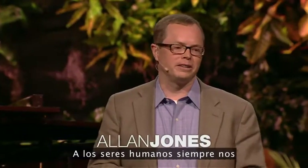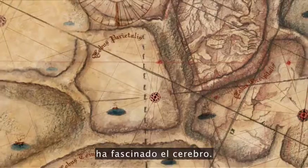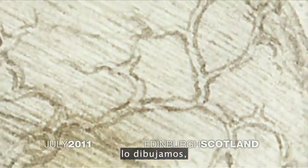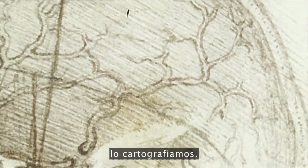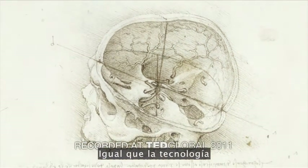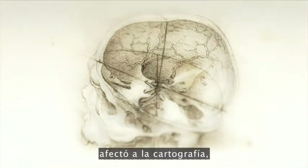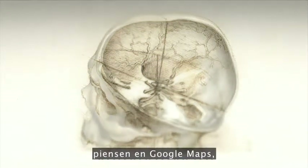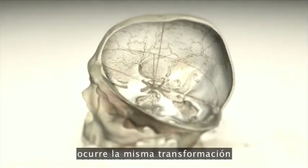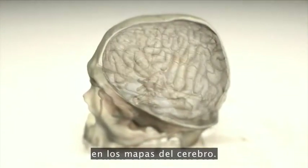Humans have long held a fascination for the human brain. We chart it, we've described it, we've drawn it, we've mapped it. Now, just like the physical maps of our world that have been highly influenced by technology—think Google Maps, think GPS—the same thing is happening for brain mapping: true transformation.